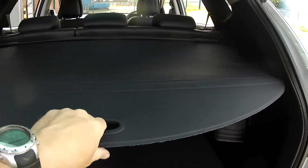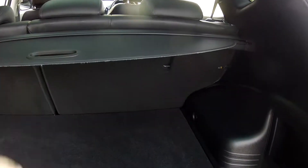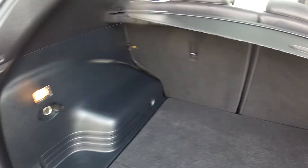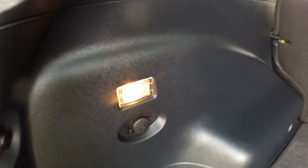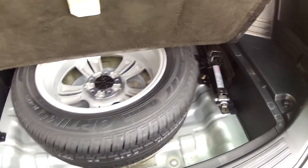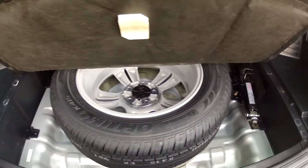In the boot, first of all we have a retractable parcel shelf to keep your goods safe while your car's unattended. There's plenty of room in the boot for those shopping trips or luggage, whatever it is you may carry. There's a 12 volt power socket and a light in the boot so you're good after the hours of darkness. Under the floor here we have a full size alloy spare wheel, the wheel brace, jack etc.